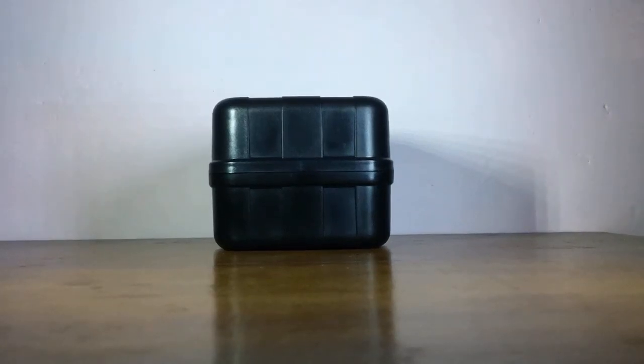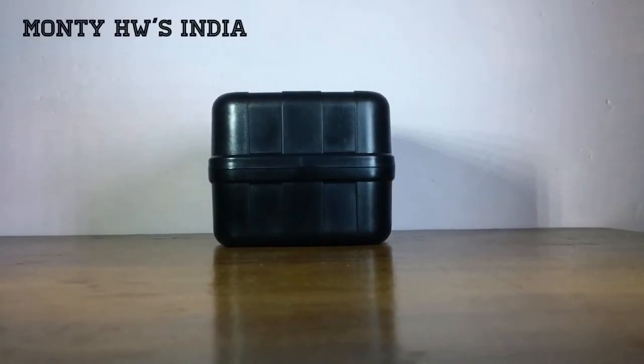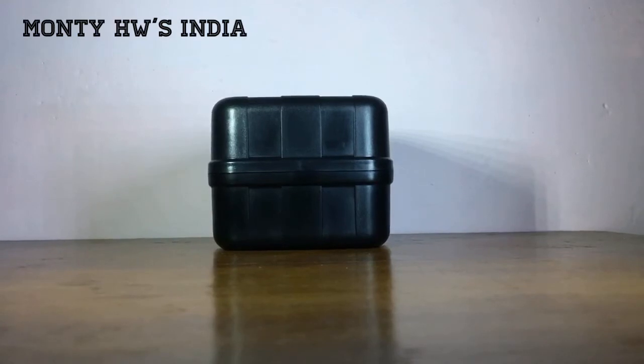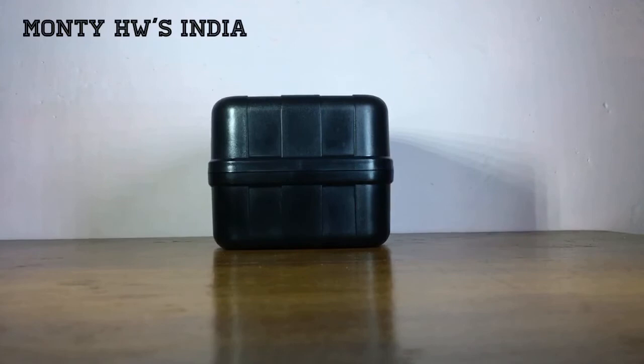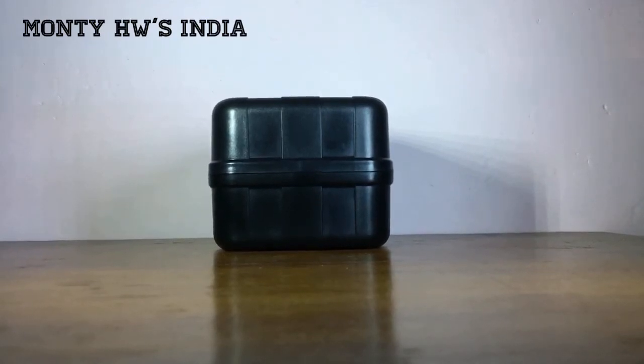Hey friends, welcome back to Monty Hot Wheels India. I'm back with one new exciting and very rare Hot Wheel in my collection. Thanks to my friend Somit, he brought this for me from the US — thanks buddy. This is a very hot Hot Wheel in my collection and I'm very happy and excited with this.